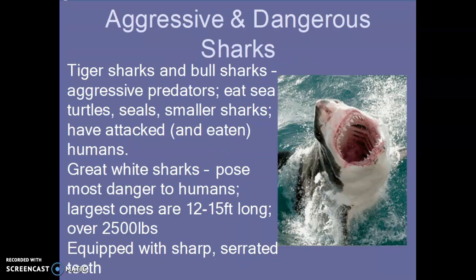And of course, aggressive and dangerous sharks: the three most dangerous are tiger sharks, bull sharks, and great white sharks. They are very aggressive — they'll eat sea turtles, seals, other sharks, and they have attacked and eaten humans. Great whites are considered the most dangerous to humans; they get about 12 to 15 feet long, over a ton, and have sharp serrated teeth, which is why they do a lot of damage when they bite.